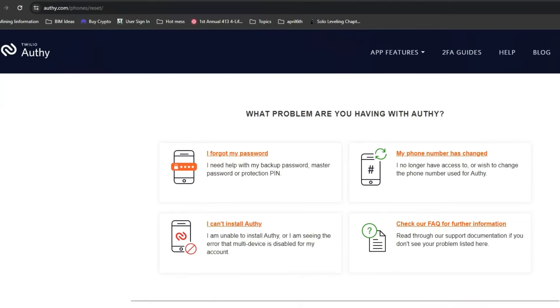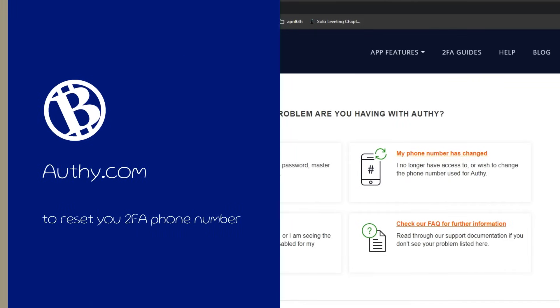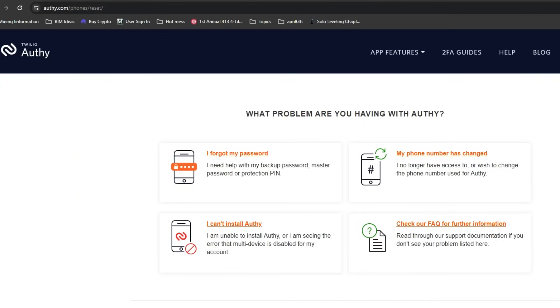The good news is that you only have one web page to go to. It's not through gemini.com or support.gemini.com — Gemini uses authy.com as its two-factor authentication tool. Go there by simply typing in a-u-t-h-y.com and selecting the situation you're currently in. In my case, I've lost the phone.